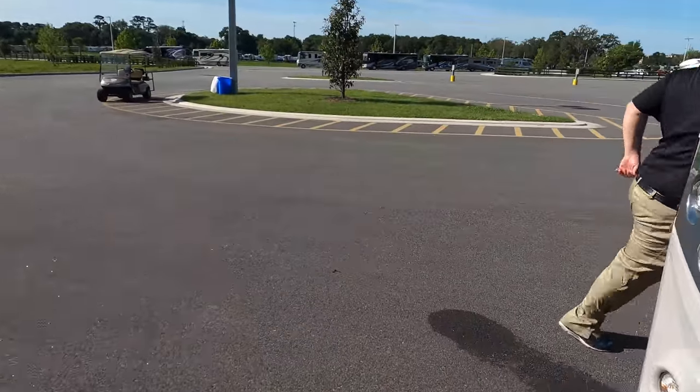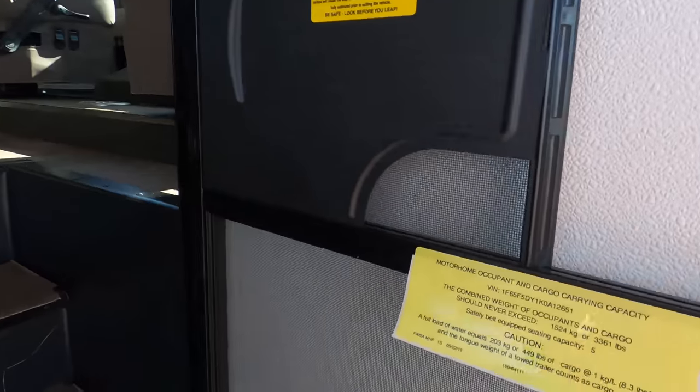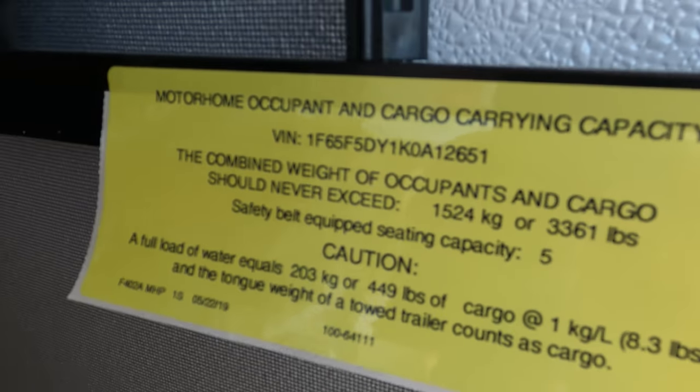The outside of this motorhome looks great, but the inside looks even better. Let's go take a look. Cargo carrying capacity: 3,361 pounds. That's insane — that's crazy!